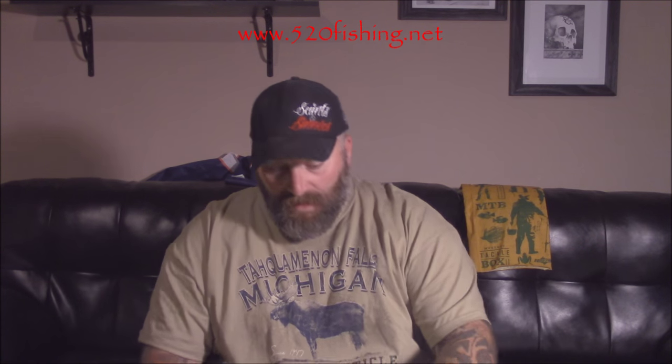Hey everybody, welcome to another video review by 520fishing.net. My name is Moose and I'm going to be doing your video review again today — Lucky Tackle Box October 2015. Let's see what kind of goodies they gave us this month.